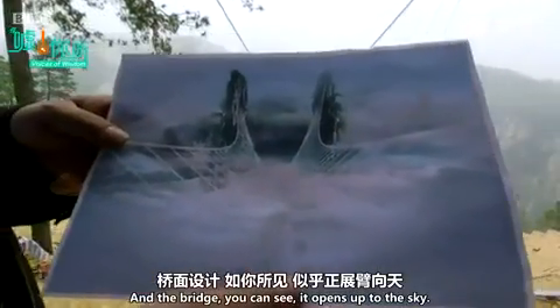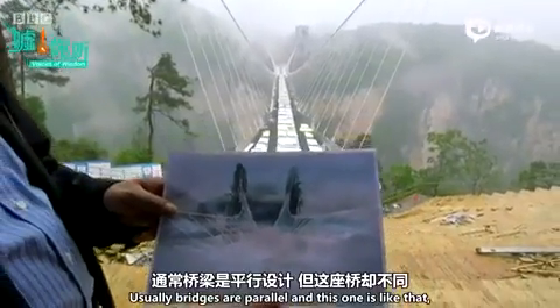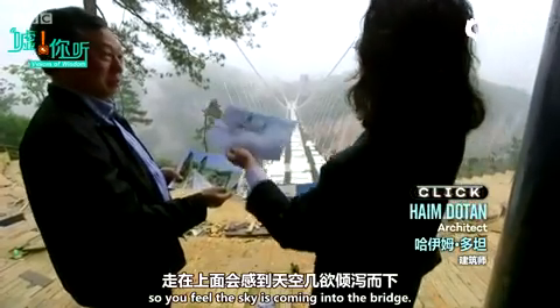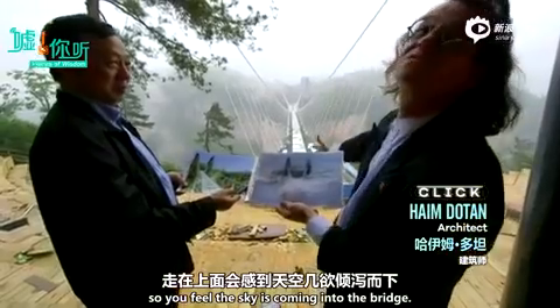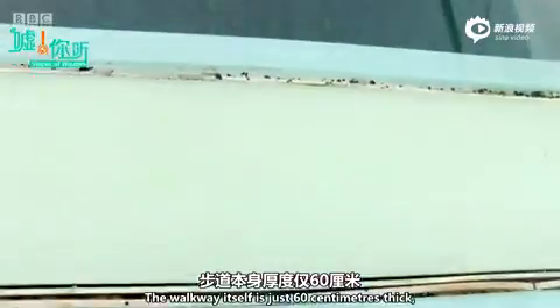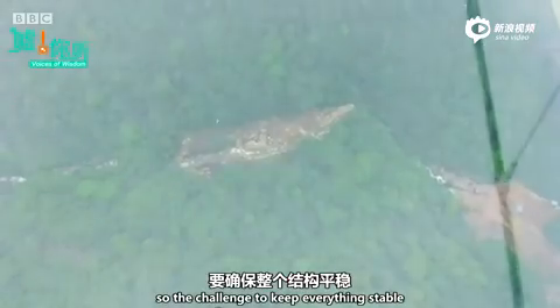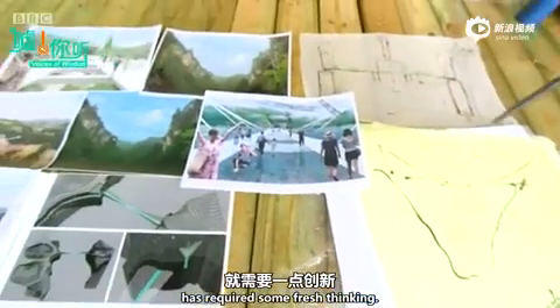The bridge opens up to the sky. Usually bridges are parallel, and this one is like that, so you feel the sky is coming into the bridge. The walkway itself is just 60 centimetres thick, so the challenge to keep everything stable has required some fresh thinking.